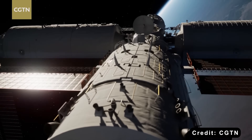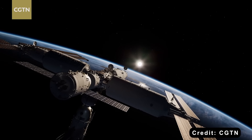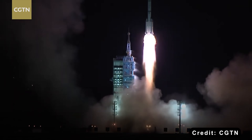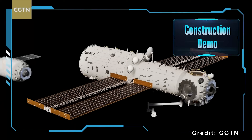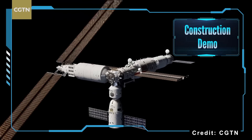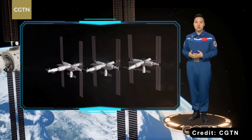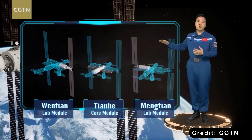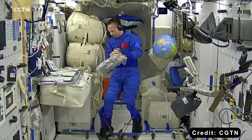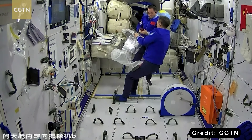China's Tiangong Space Station came together in just 18 months, with about a dozen launches marking its main construction phase. Much like the International Space Station, Tiangong was built using a modular approach, with sections assembled while orbiting Earth. The first piece, the Tianhe Core Module, lifted off on April 29th, 2021. After that came a series of crewed and uncrewed missions, leading to the addition of two lab modules.